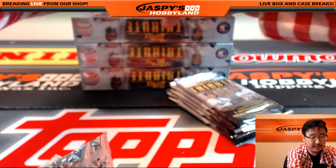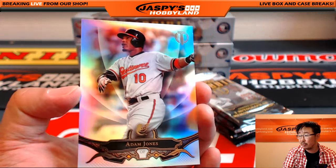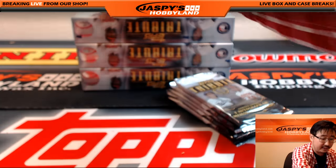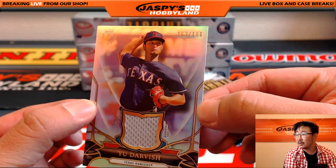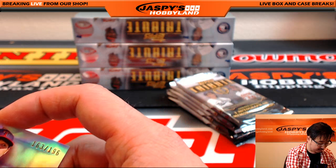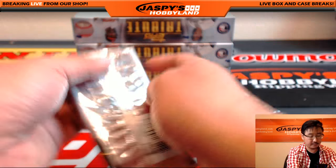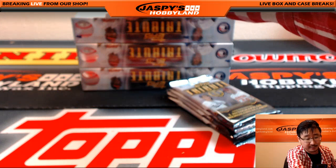We start off with a couple base cards right here. We've got Adam Jones for the Orioles — that goes out to Jimmy Brent — and Mark Teixeira for the Yankees. And we start off with a Relic: Yu Darvish, 163 out of 196, Yu Darvish for the Rangers. Adam Kaye with the Texas Rangers. Some of the Relics are stamped too, so they have the hologram, which is awesome.